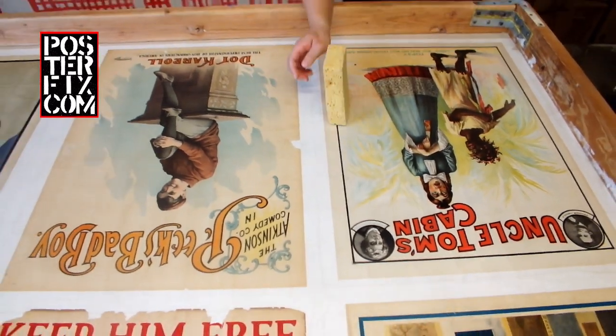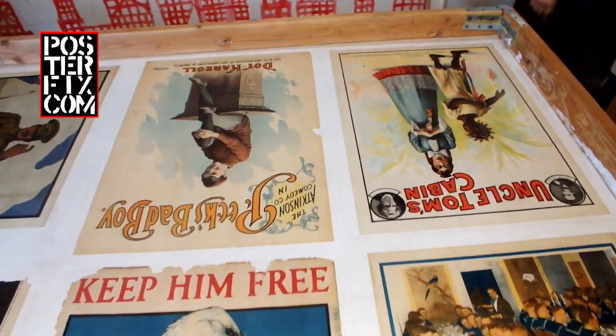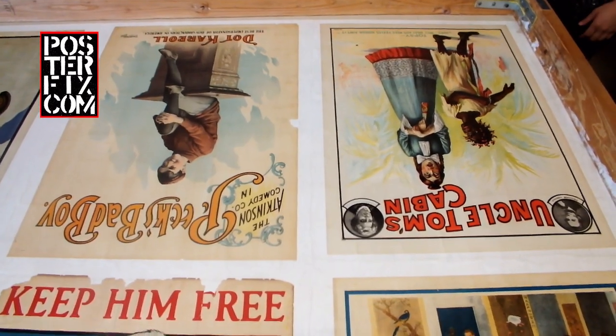I'm done. Very good. We're going to let these posters dry for a few days before we trim them down.